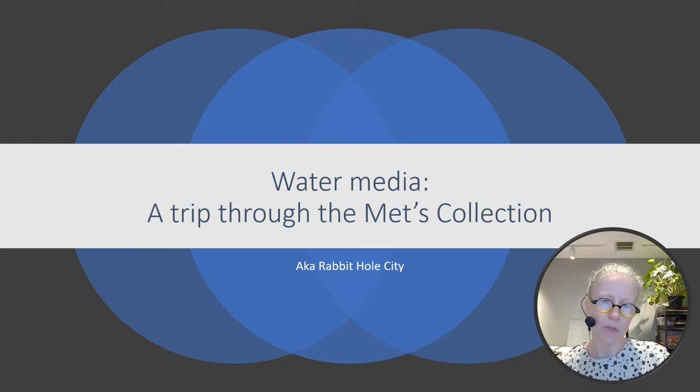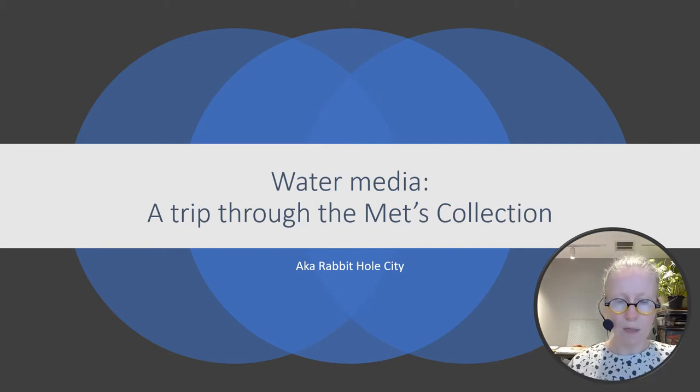Hey there, water media painters. I put together this collection of images from both the Met's website and from my own photos of my visit there a couple years ago. These touch on a wide variety of things because you all are moving in different directions, but mostly I wanted to put together a collection of images to legitimize the use of water media as a material — because oil painting is generally thought of as the penultimate medium, but that's not necessarily so. I want you all to feel like you can choose water media to create the greatest of great things.